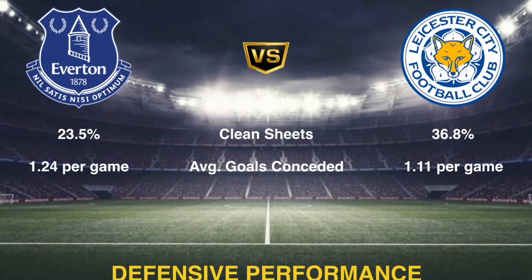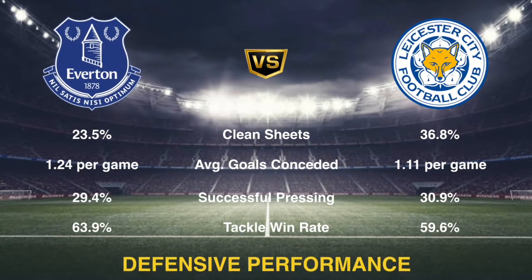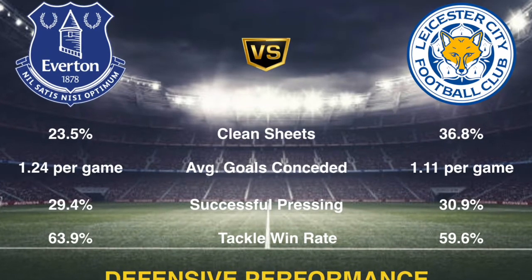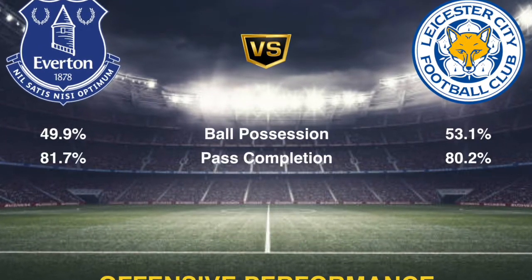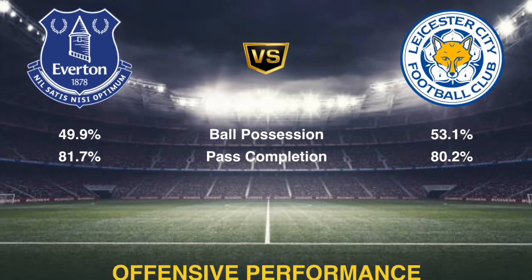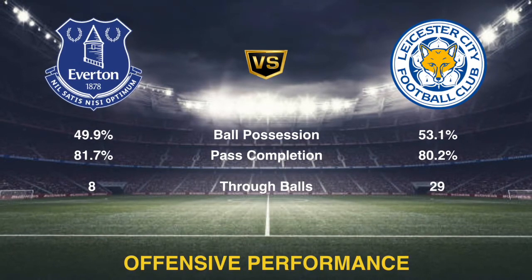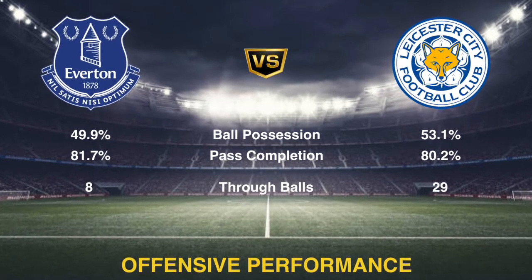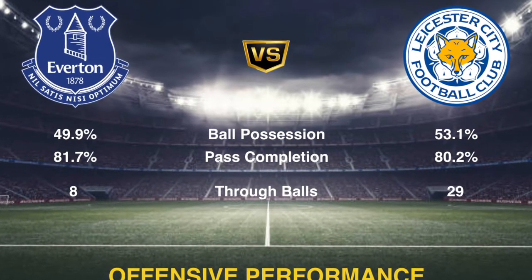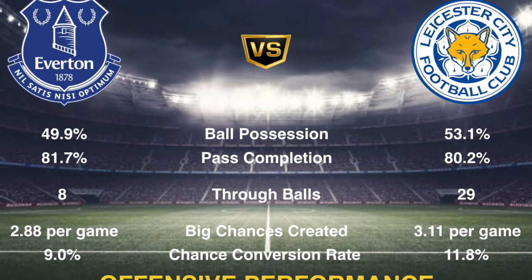Defensively, Leicester City have been performing better with a lower number of goals conceded per game. But if you look at the successful tackling, Everton have a much better ball recovery percentage. Looking at their attacking statistics, Leicester usually have more possession of the ball. Everton are set up to play from wider areas and create attacking chances using the width more often, while Leicester play through the middle, hence their through-ball rate is much higher.